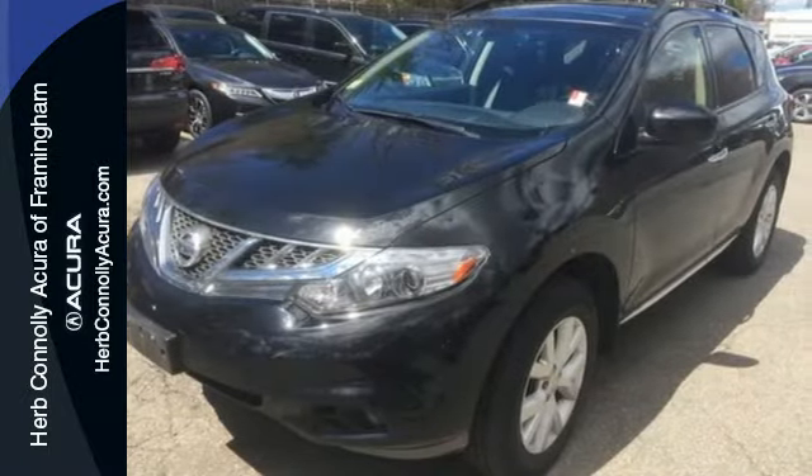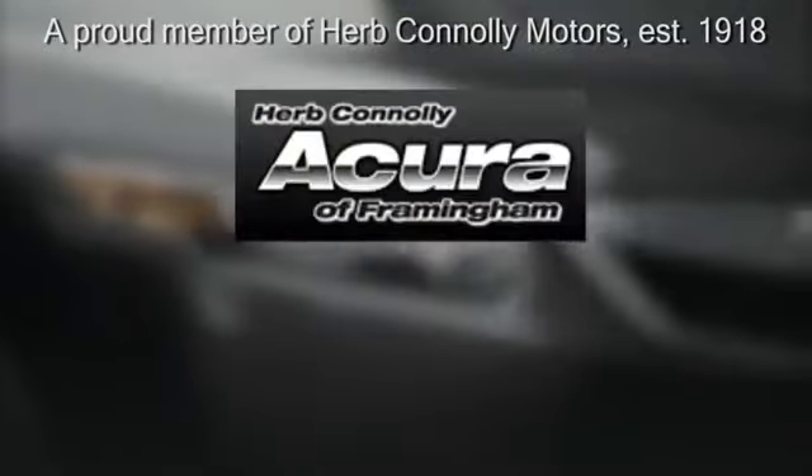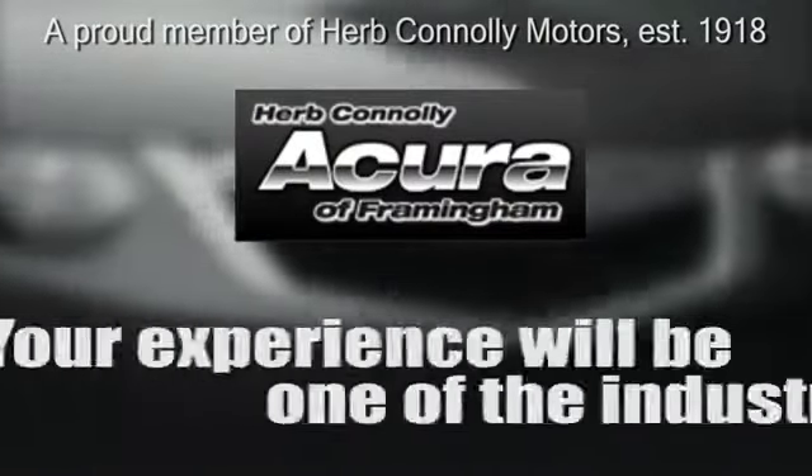Start by coming in today and taking this Murano for a test drive. Herb Connolly Acura — meeting and exceeding expectations one customer at a time.